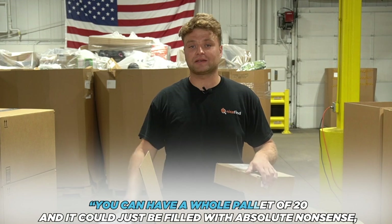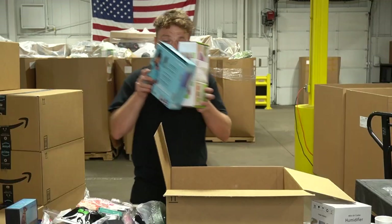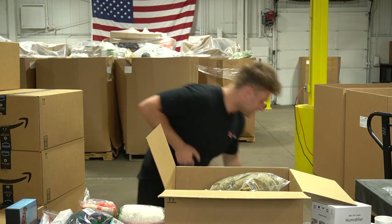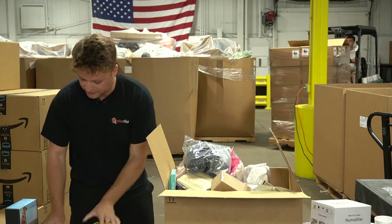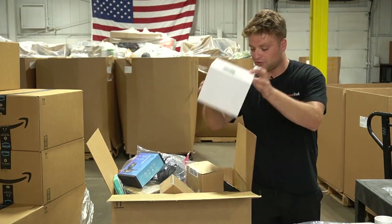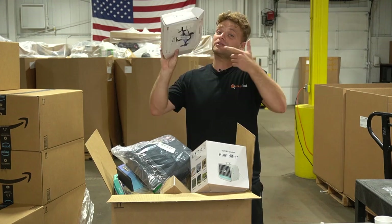You can have a whole pallet of 20 boxes and it can just be filled with absolute nonsense, or it could be a total home run. We've had boxes where you open it and it's just four or five projectors - it happens once every four or five hundred boxes. That's why we're in this business - we love to gamble. With eBay, the dog training collar, mini humidifier, gas detector, Nintendo Mario hoodie, and this broken drone - you can always sell for parts.